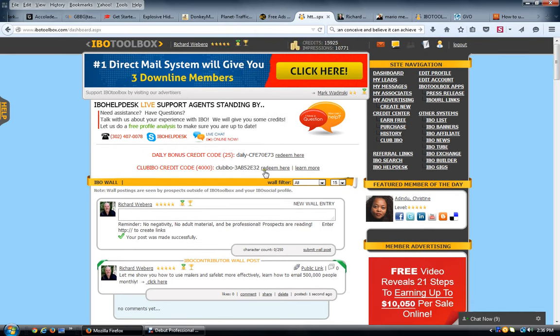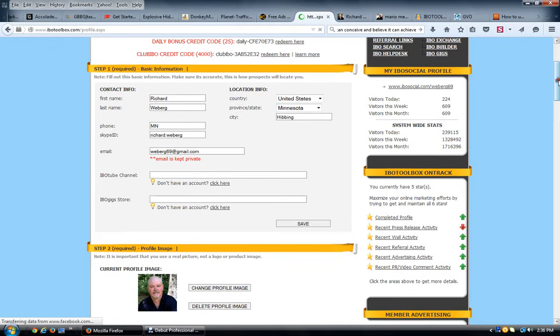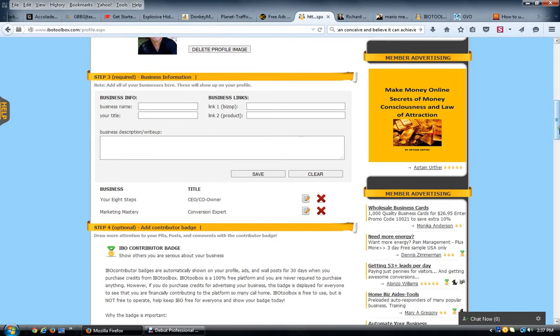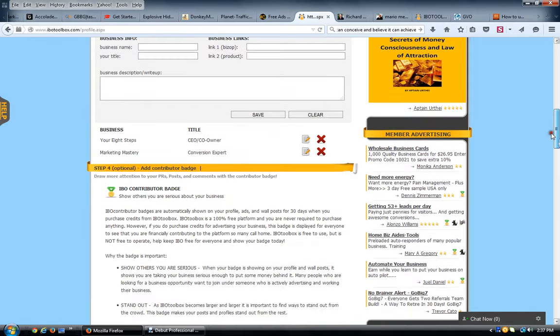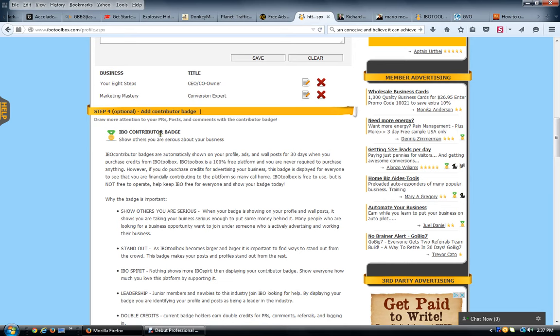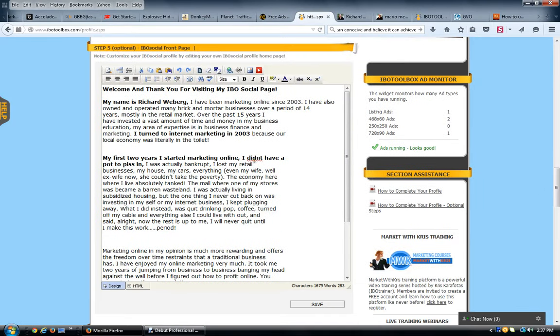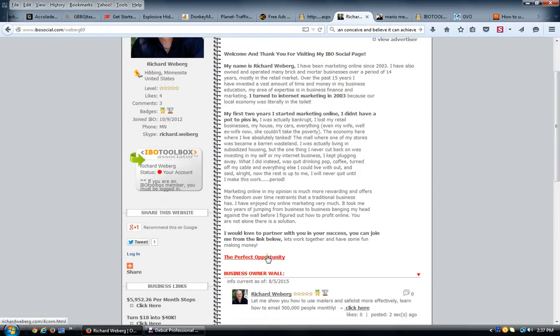One of the other things you want to do immediately after signing in is edit your profile, which is right here. Click on 'Edit Profile' to create your IBO Social page. In here you put in your name, email, Skype name, profile picture, and business links — a name, title — and click save. The description editor shows up below and you can add as many business links as you want. Make sure to use the full HTTP in the link for whatever offers you want to promote.